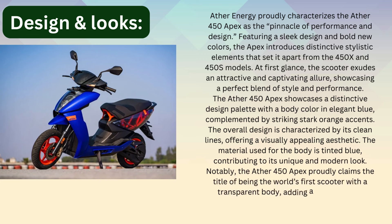The material used for the body is tinted blue, contributing to its unique and modern look. Notably, the Ather 450 Apex proudly claims the title of being the first scooter with a transparent body, adding a futuristic and ground-breaking element to its design.